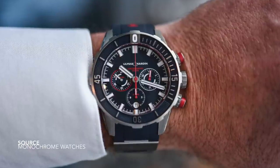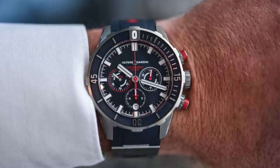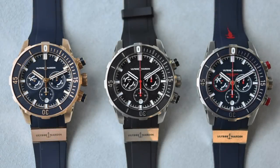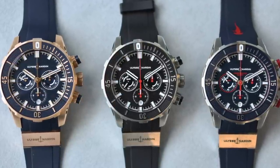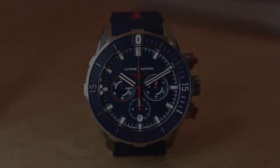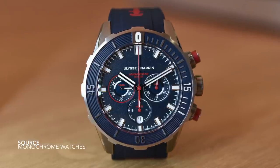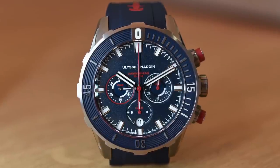Moving into a completely different bracket, the Ulysse Nardin Diver Chronograph is a beautiful watch — possibly one of the best on this list. We know Ulysse Nardin's history with nautical inspirations, but this feels so much more built for purpose. It looks like an engineer's watch without shouting about it. Everything feels considered: the red accents on the hands, the great texture to the dials. Even though it's a luxury brand, these feel like serious tool watches, with a great relationship between the bezel knurling and the case design — hard-edged and rigid.